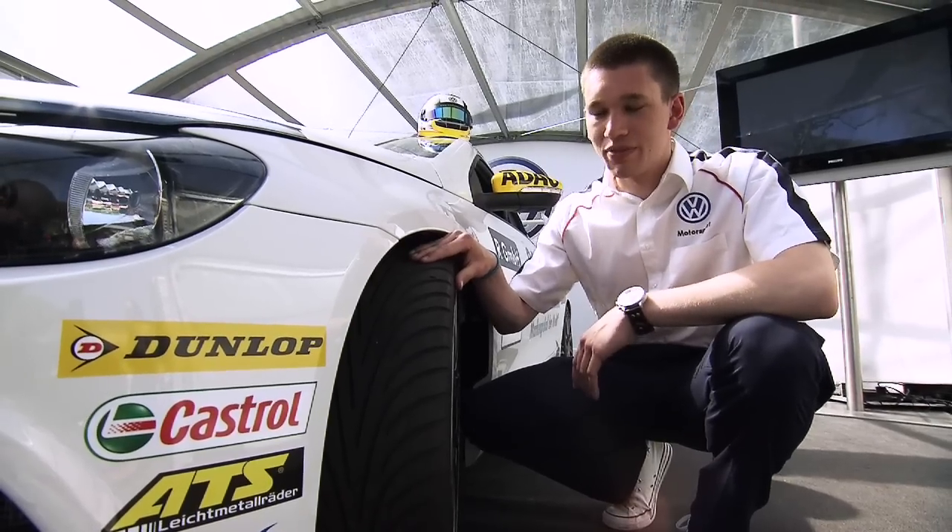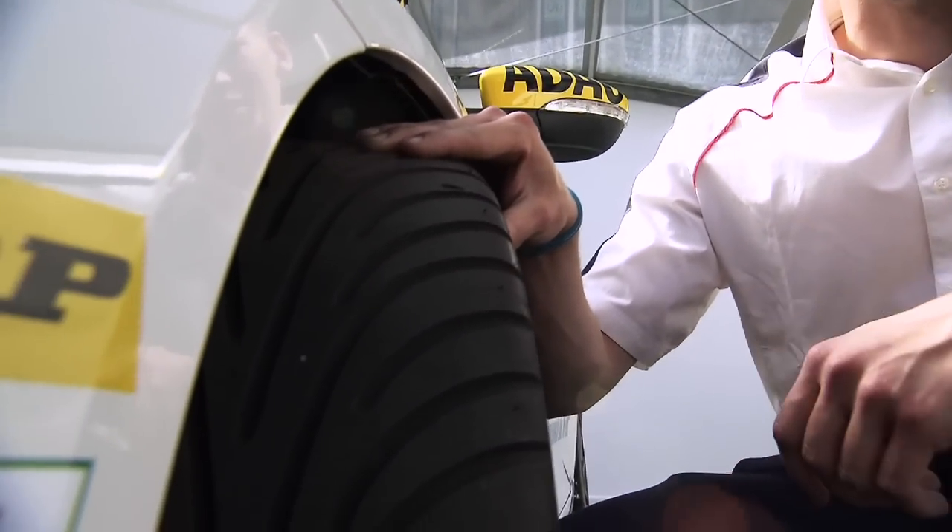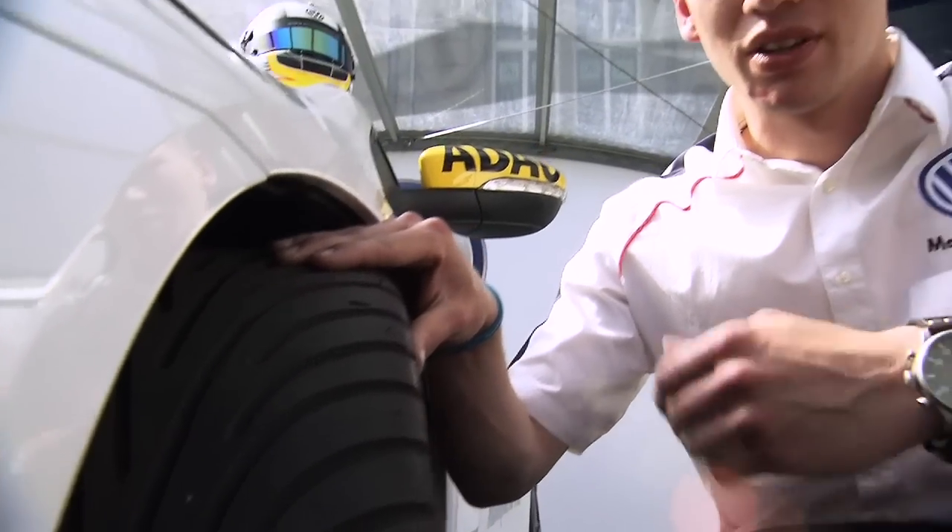Here we've got the uniform Dunlop tires that we all run in the Sirocco R Cup — in this case, wet weather tires. At double events, we have up to six slick tires available. In the rain, we can use any number of wet weather tires. The tires are one of the car's key components as they maintain the contact to the ground. Everything we do with the steering wheel has to be relayed via them to the track — it's important to understand the tires, as they decide between victory and defeat.